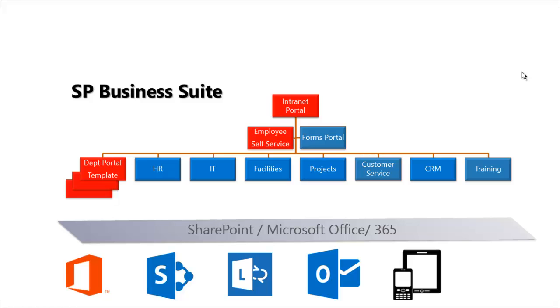We leverage this platform on-premise or in the cloud to give you a powerful Business Suite solution that can transform your business. SP Business Suite contains the core applications most organizations need to operate: an intranet portal as a central place for all your employees to get information on corporate announcements, procedures, policies, and employee services such as expense reports, time off, and processing service requests to different departments. It also provides a department template so that you can deploy department portals.